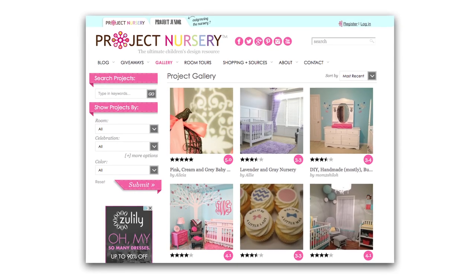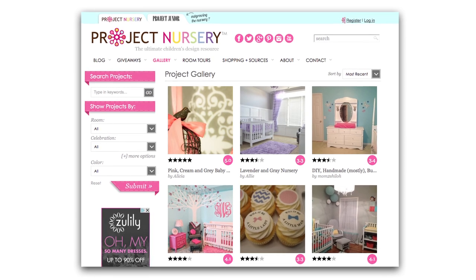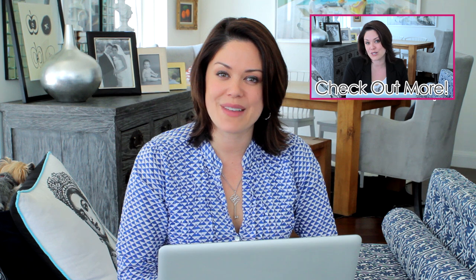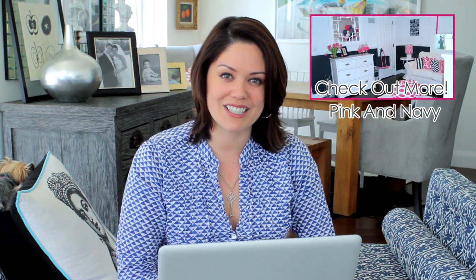Now that you have more tips, don't forget — upload your photos now to share your nursery, your children's spaces, or your kids' parties to ProjectNursery.com. We can't wait to see them, and don't forget to like us on Facebook. Thanks so much for watching.